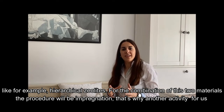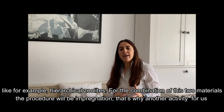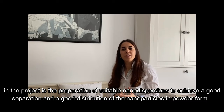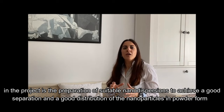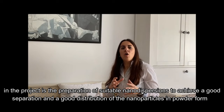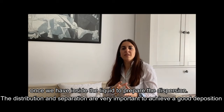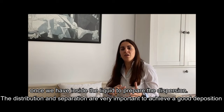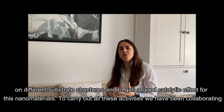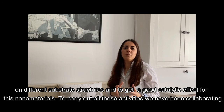For the combination of these two materials, the procedure will be impregnation. That's why another important activity for us in the project is the preparation of suitable nanodispersions. To achieve a good separation and a good distribution of the nanoparticles in powder form, once we have them inside the liquid to prepare this dispersion, this distribution and separation is very important to achieve a good deposition on the different substrate structures.